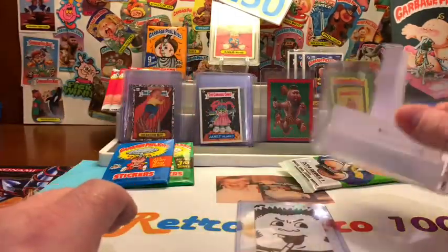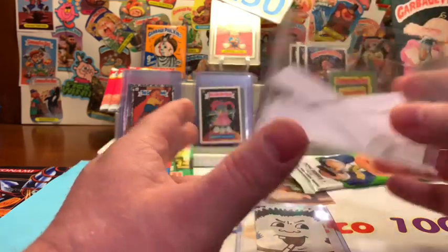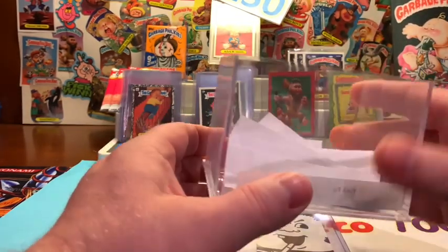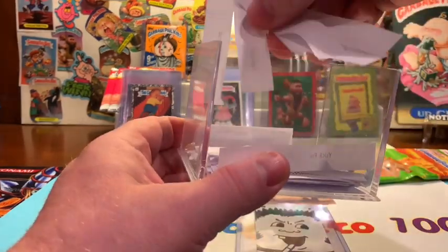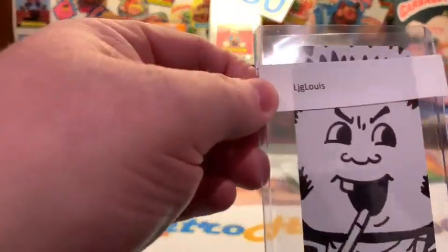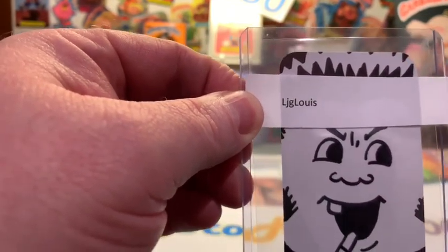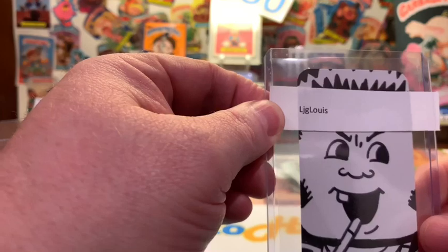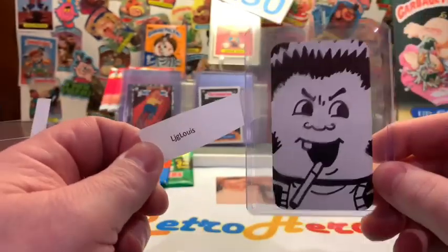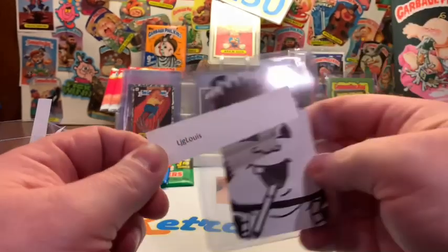How do you get entered into the giveaway? You need to be a subscriber, leave me a comment, hit that like button, and we'll enter you into a weekly giveaway. So this week we are pulling the winner, and it is LJG Lewis. Congratulations — you are the winner for this week's giveaway, which is a business sketch card from Topps artist GPK Nick.